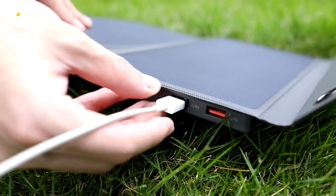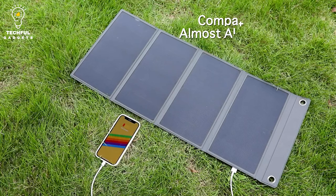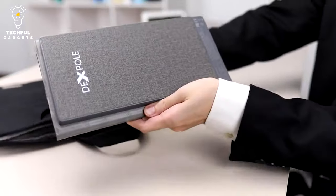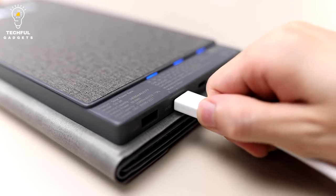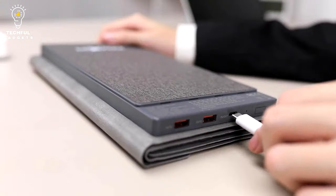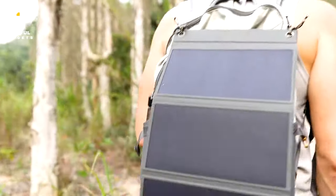The DEXPoLE solar power bank's foldable design is not only compact and attractive, but also lightweight. Its longevity is increased by the cutting-edge seamless and dust-proof film coating design. Since it is the ideal size to fit into your bag when hiking and has a minimalist design that looks stylish, using it anywhere is convenient.